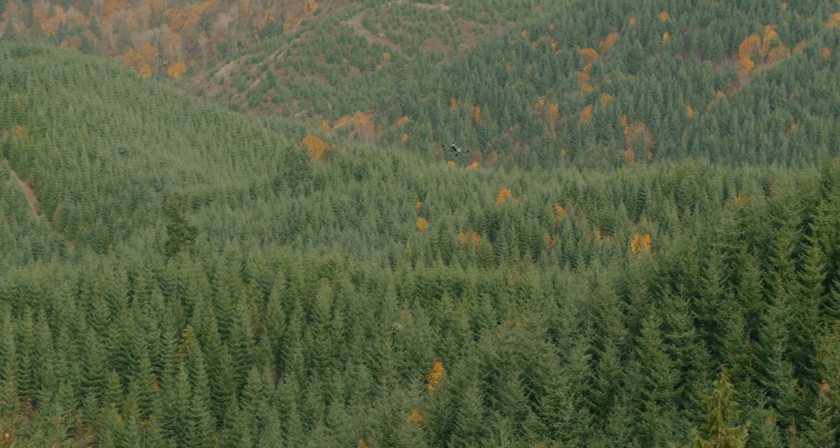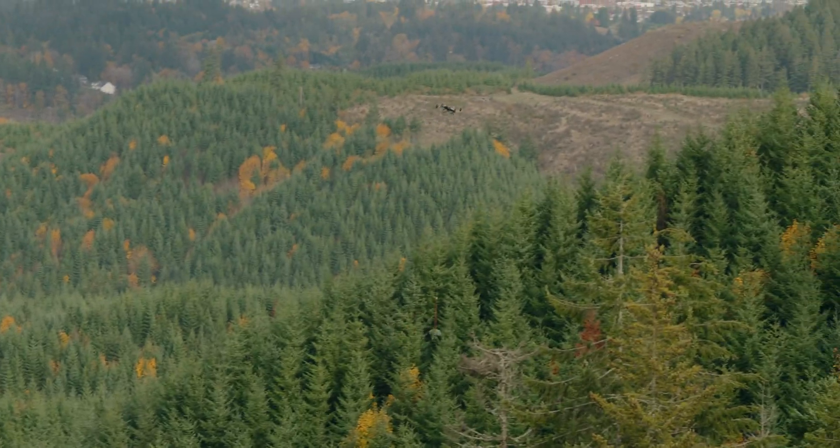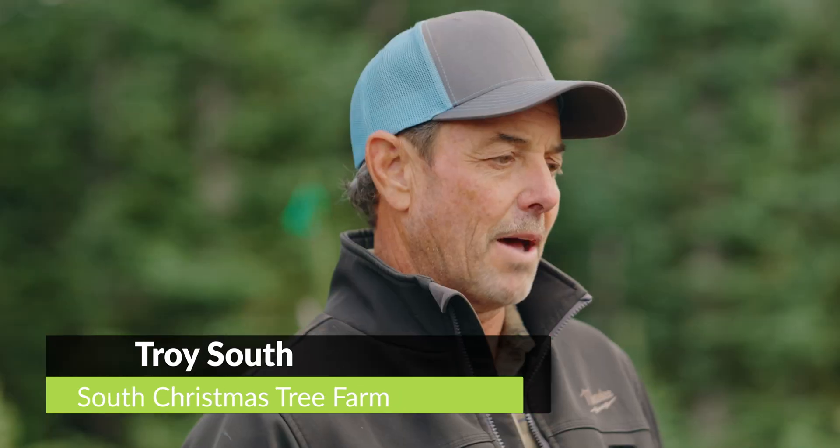My name is Troy South and this is South Christmas Tree Farm. We're actually in the northern part of Washington County, about 25 miles out of Portland. The farm is actually 270 acres, but we farm about 100 acres in Christmas trees and boughs.